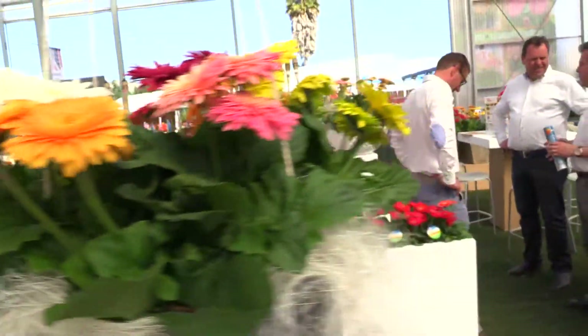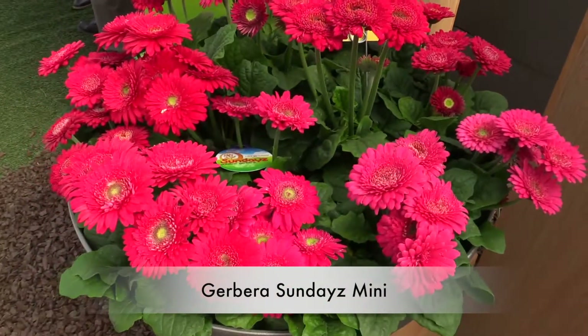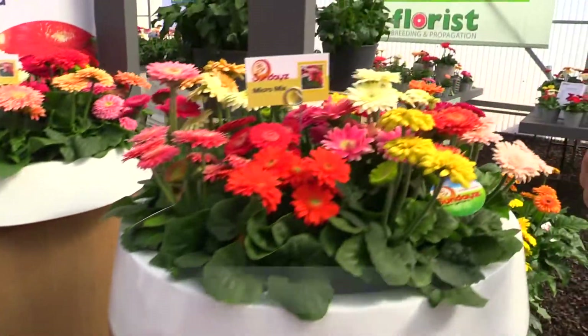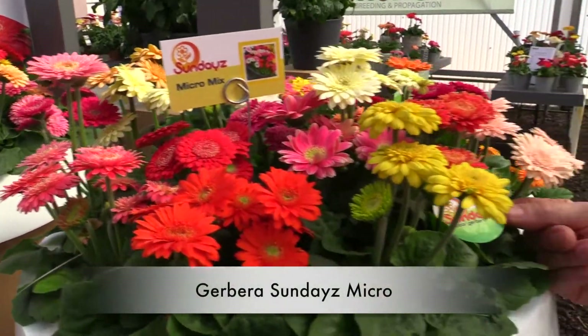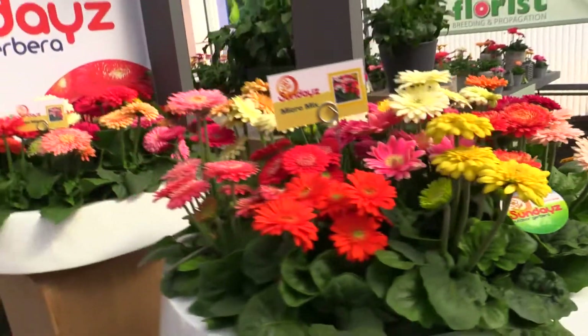I believe that's correct. And then down here we've got Minis. And up here — the cute little Micro, with a little micro tag too, so the tag got smaller as well. So that's just some of what's going on with Gerberas here at Florist.